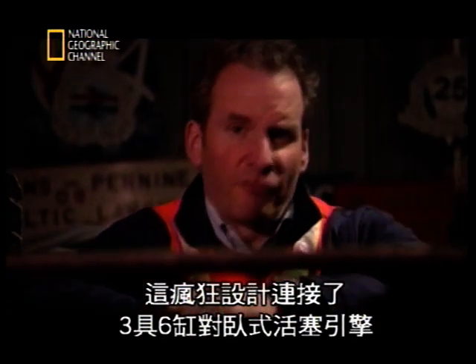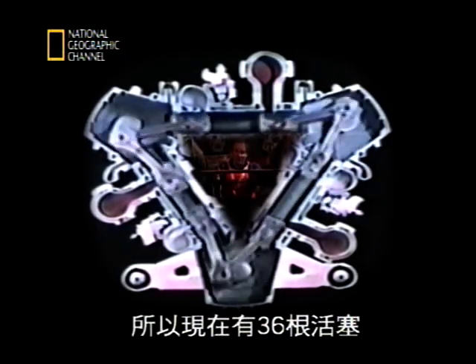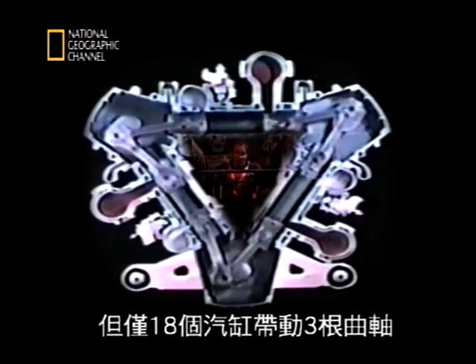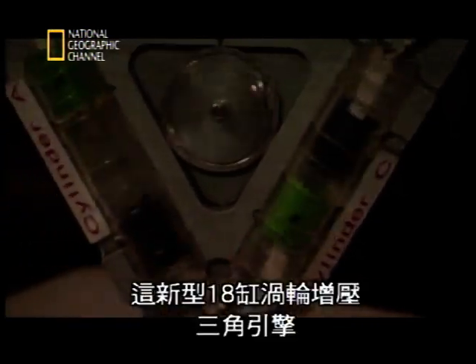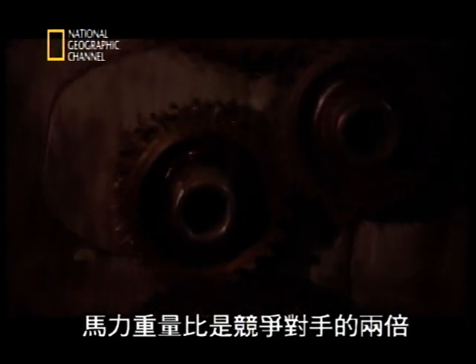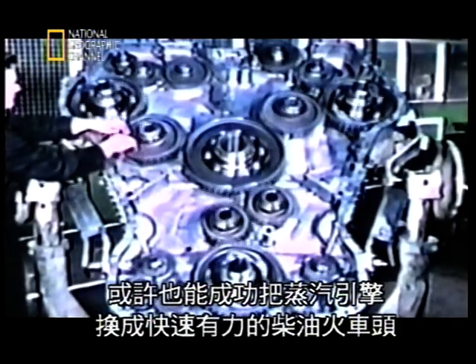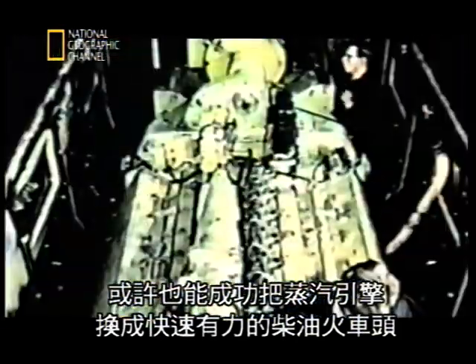But the Admiralty wanted even more power with the least possible weight, so Napier got even more creative — with a crazy design that linked three six-cylinder opposed piston engines together in a triangular or Deltic design. Now we have 36 pistons but only 18 cylinders, driving three crankshafts. No cylinder heads required. Madness or genius? The new 18-cylinder turbocharged Deltic boasted 3,100 horsepower, doubling the power-to-weight ratio of its rivals — great for the Navy's high-speed boats, and just maybe it could solve the problem of replacing steam with a fast, powerful diesel locomotive.